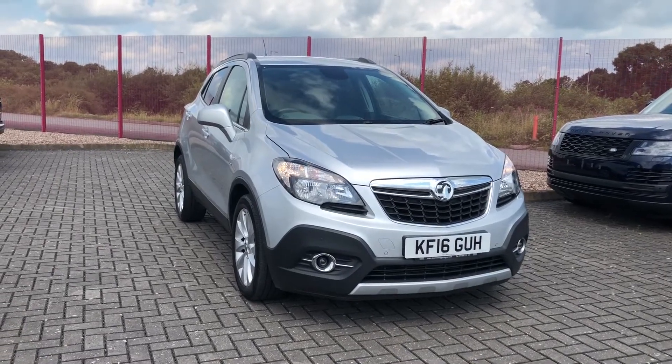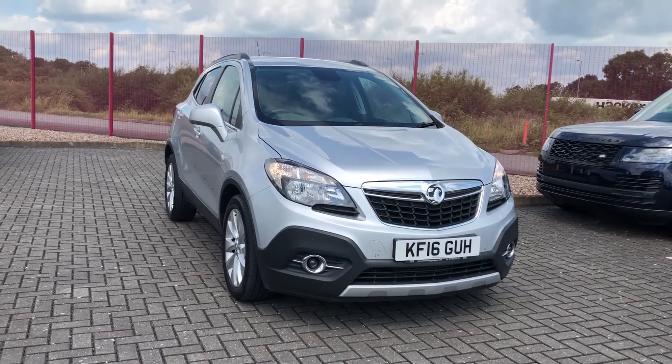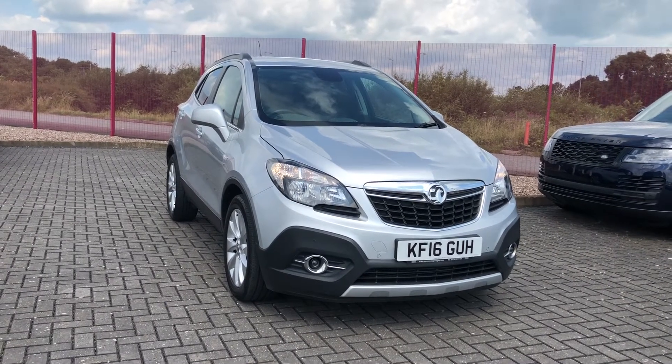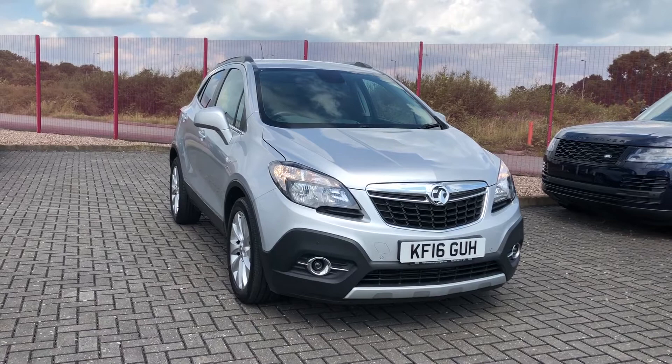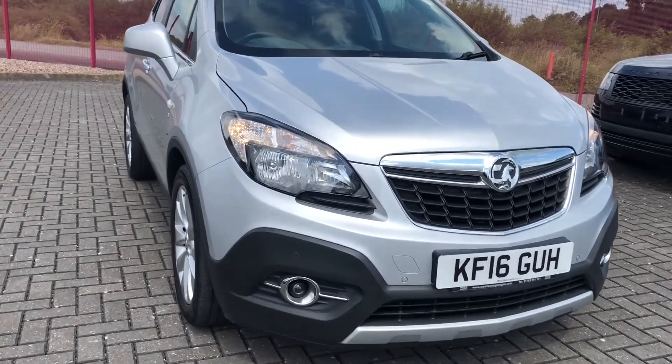Hi, I'm Jordan from Motormatch Stafford, and this is the Vauxhall Mokka Turbo SE. Here's a 1.4 petrol manual that has only had two previous owners. This car is the perfect mixture of a spacious and high-tech car, all packed into a stunning looking vehicle.